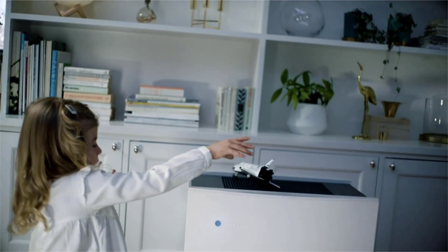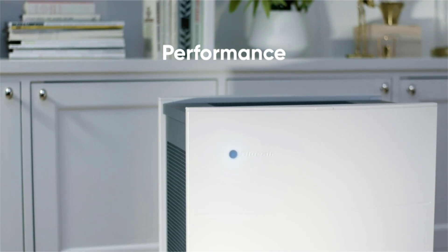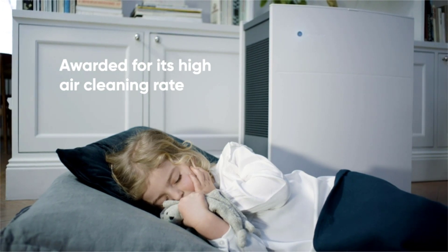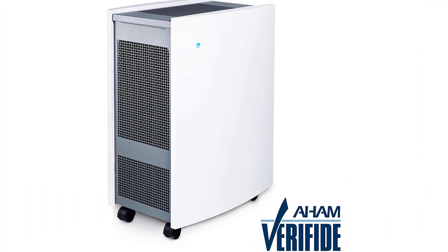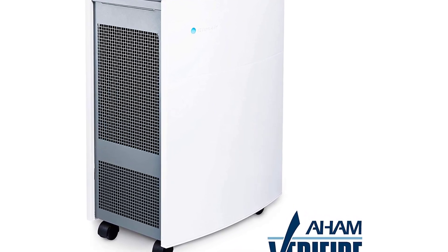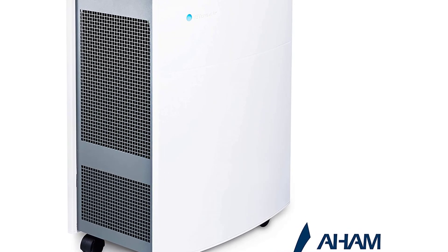Air quality sensors monitor air quality in real time and adjust fan speed accordingly when set to auto mode. Wi-Fi enabled for control through the Blue Air Friend app and Alexa compatible for large rooms between 700 and 800 square feet, with a CADR rated at 698 square feet, such as large bedrooms, living rooms, and kitchens. Blue Air is the only major brand to verify 100% of models with AHAM for performance, Energy Star, and SafeOzone.